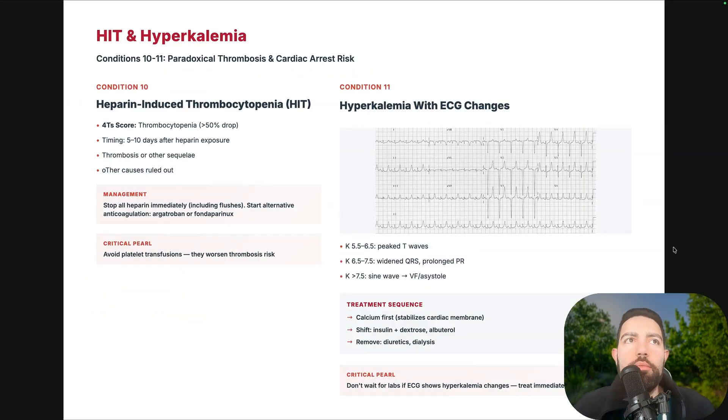Heparin-induced thrombocytopenia: the 4Ts score — thrombocytopenia with greater than 50% drop, timing of 5 to 10 days after heparin exposure, thrombosis or other sequelae. Watch for patients recently discharged who return with new thrombocytopenia. Stop all heparin immediately, including flushes, and start alternative anticoagulation such as argatroban or fondaparinux. The critical point: avoid platelet transfusions — giving platelets actually increases the risk of thrombosis.